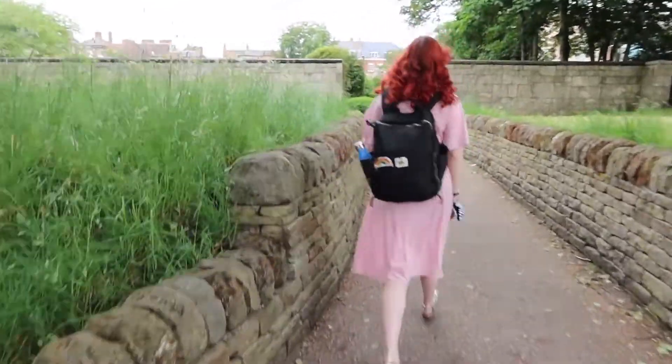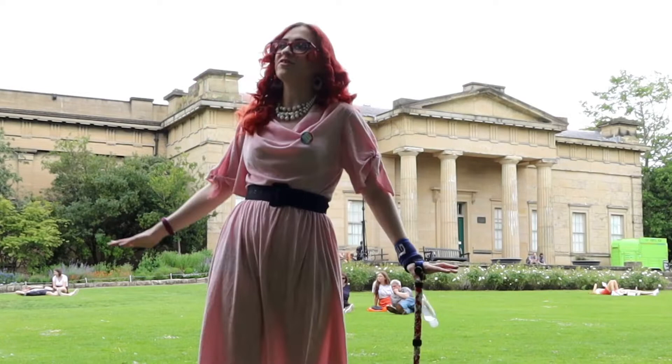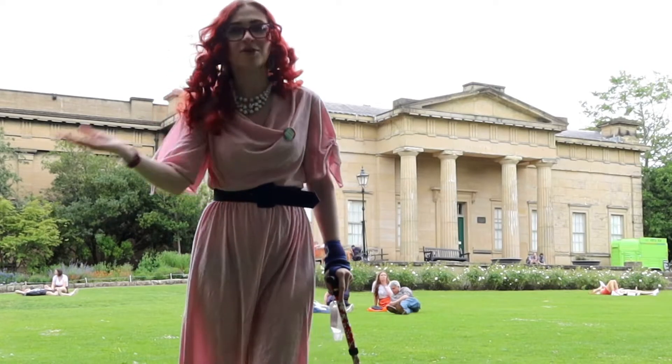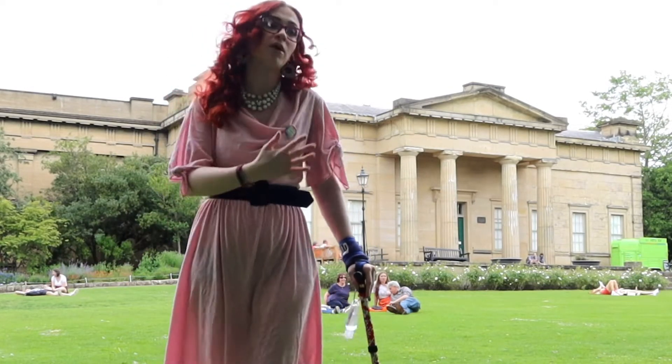We are in the museum gardens. It is a beautiful place to hang out. You can just sit on the grass and enjoy some of the greenery — you can probably hear the birds. And behind me I also have the museum, which it's named after, which is a lovely place to spend an afternoon if you want to learn more about York.